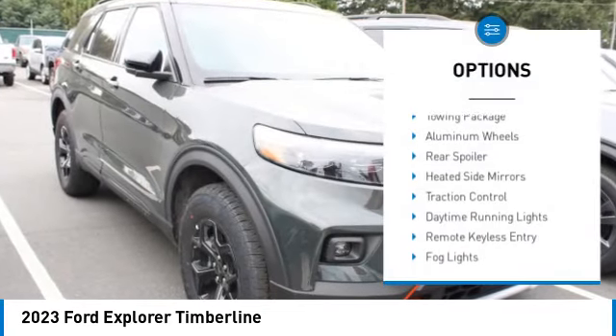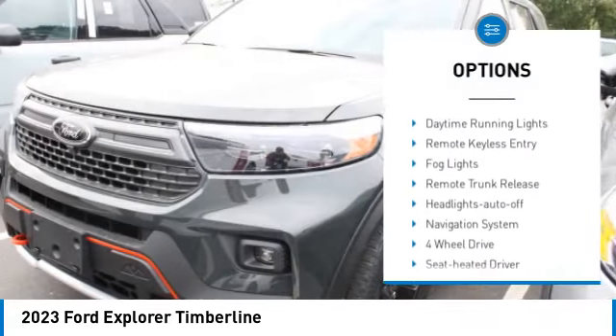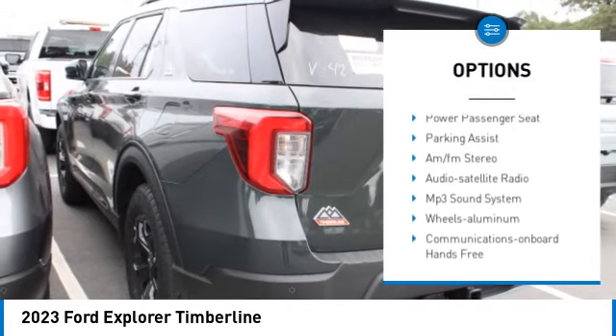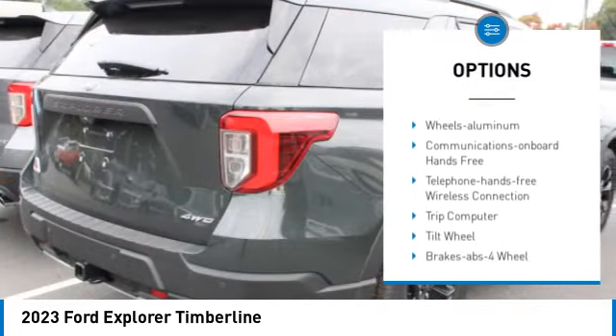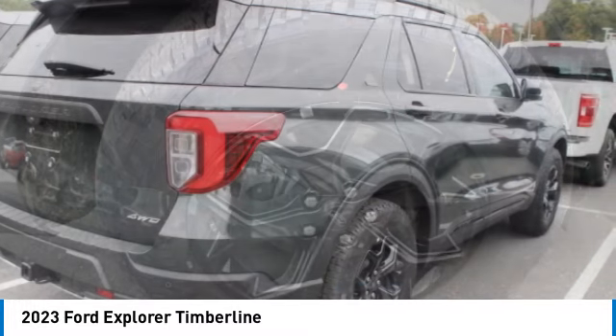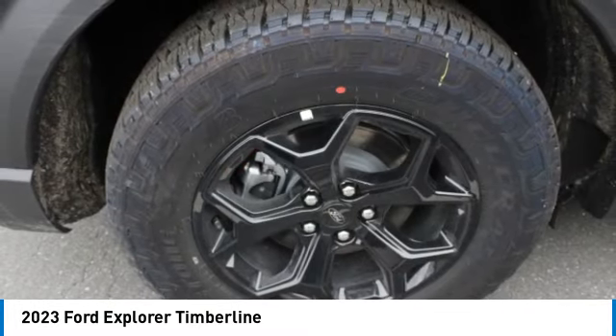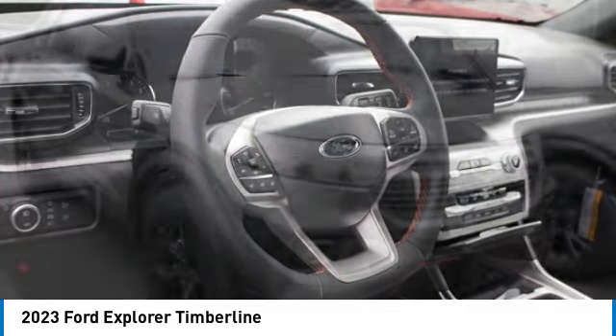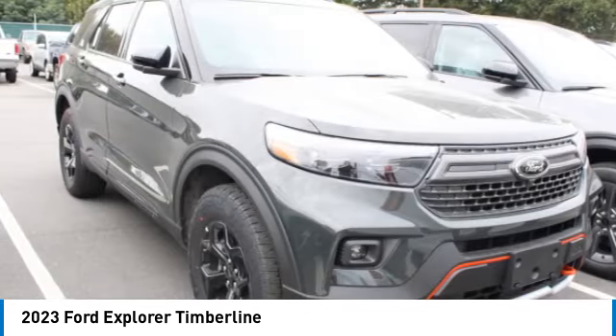Here are some of this vehicle's great options: towing package, aluminum wheels, rear spoiler, heated side mirrors, traction control, daytime running lights, remote keyless entry, fog lights, remote trunk release, and headlights auto off. This isn't just a vehicle, it's an experience — so stop in for a test drive today.